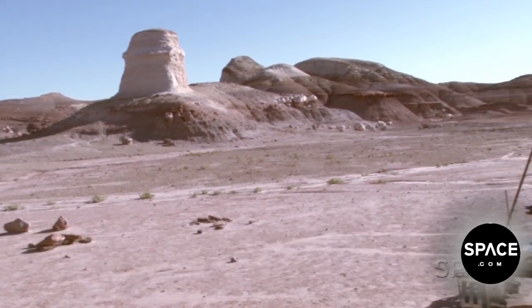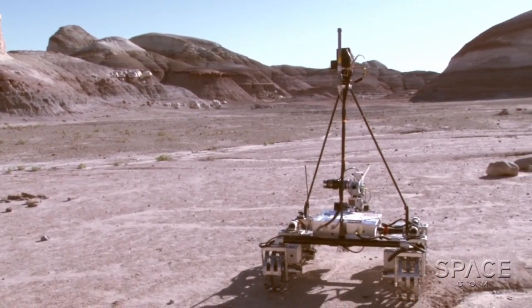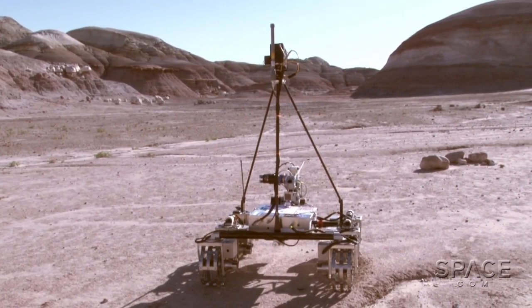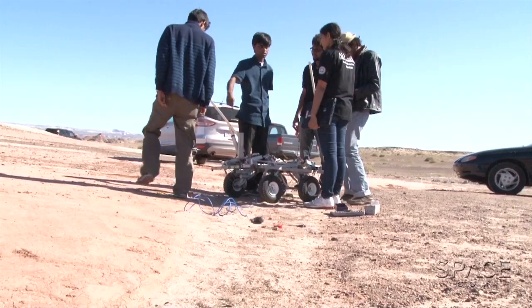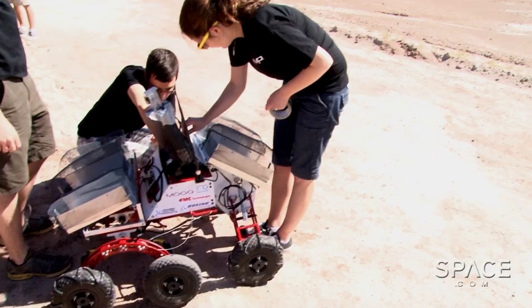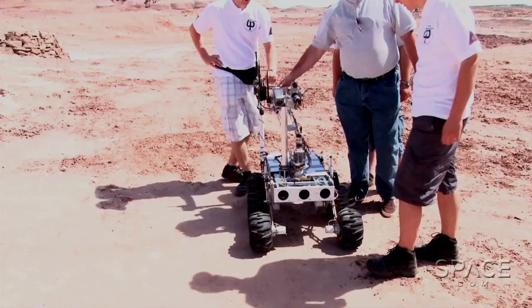And for that very reason, the Mars Society's annual University Rover Challenge is held here. Ten teams stretching across the globe have assembled in southern Utah to show off and test their prototypes of what a future Mars rover may look and react like in a Martian environment.